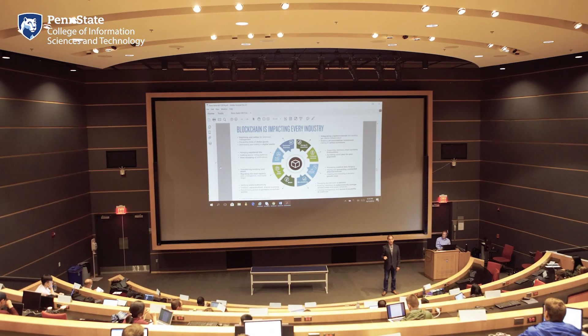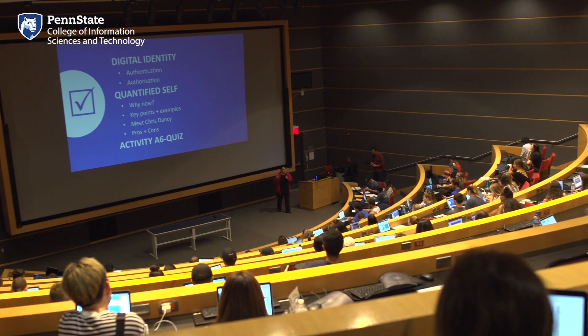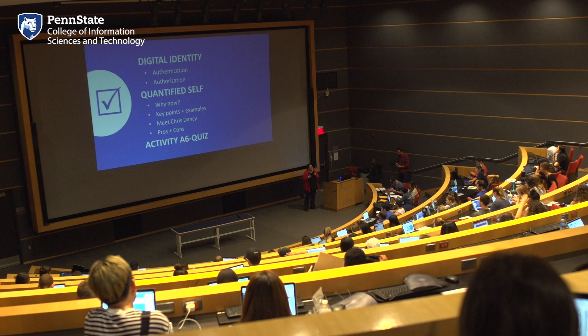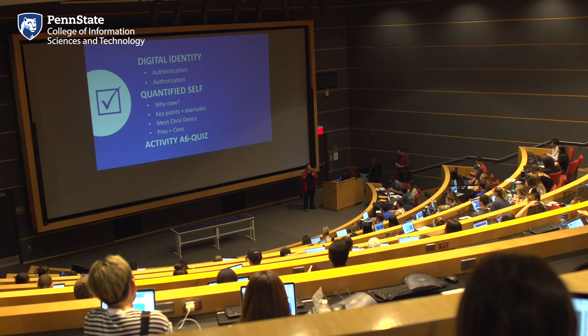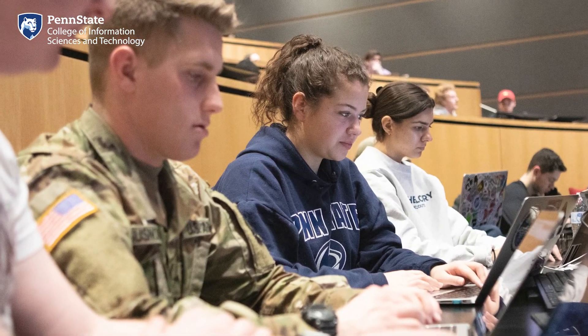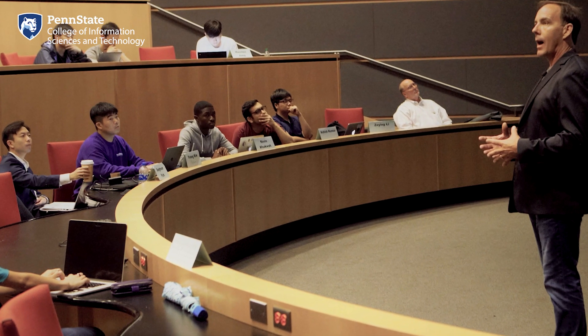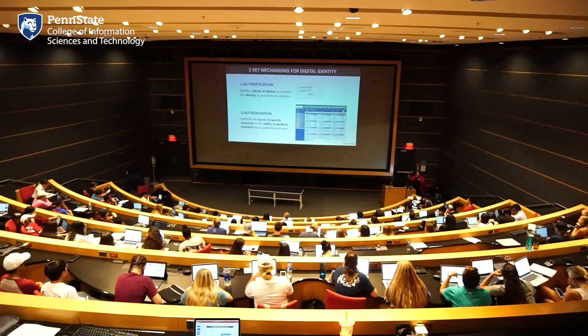Here we are outside of the Cybertorium, the largest classroom in the Westgate building. The Cybertorium holds 155 students and is used for some of the college's first-year courses that are required for all IST students regardless of their major. Despite its size, IST faculty work hard to make the bigger classroom feel small through breakout discussions, small group work, and walking up and down the stairs as they teach. The Cybertorium also holds a large projection screen, speakers, and plenty of technology.